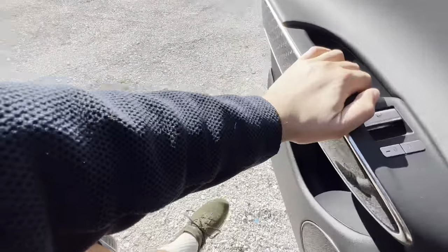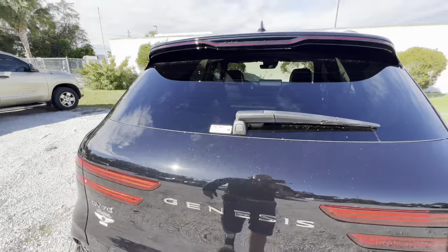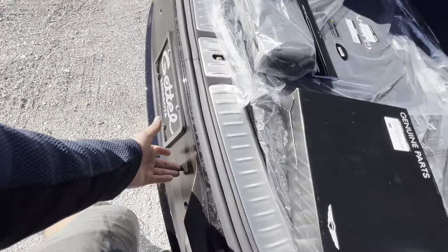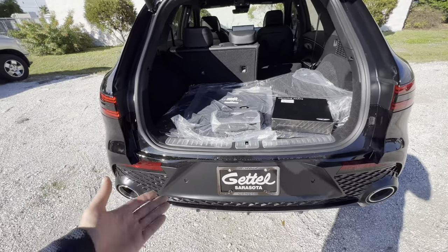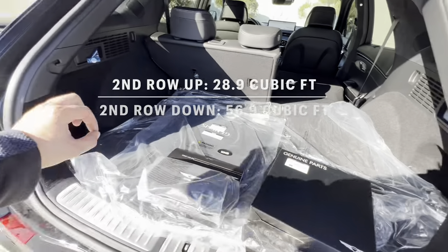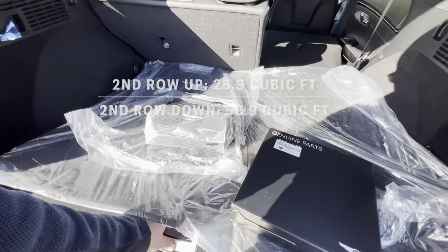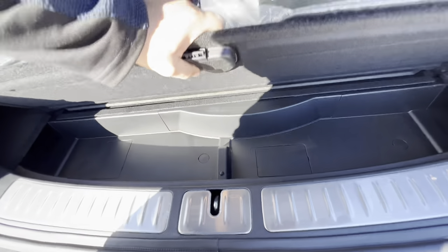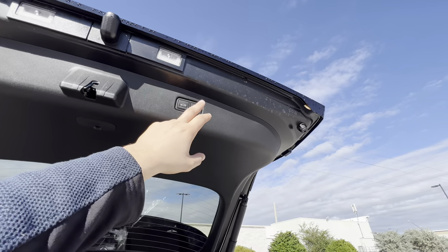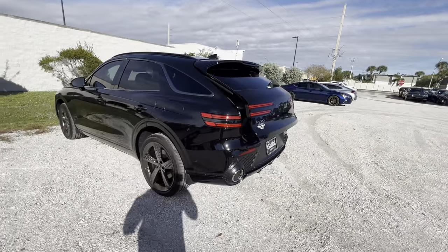Out at the rear, let's check out the cargo space. To open the trunk, there's a button underneath the rear wiper, and it gives you a couple seconds to get out of the way. The step-in height isn't the highest — my knee is about five to six inches below the step-in. The floor space is solid. With the second row folded down, I'd expect you to fit a 60 to 70-inch TV back here with no problem. There's a little bit of secret storage underneath, and a spare tire and fix-a-flat kit under the actual floor. There are two buttons up top to close the trunk — one just closes it, the other closes and locks the vehicle.